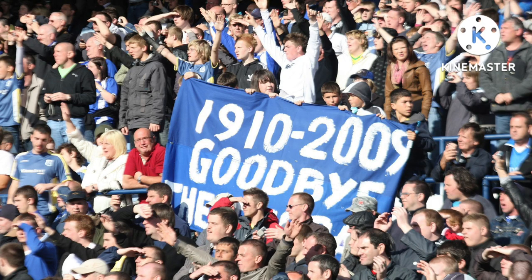The last ever match to be played at Ninian Park was on the 25th of April 2009 against Ipswich Town. Ipswich Town won that match three goals to nil. John Stead was the last ever player to score a goal at Ninian Park — he had also played for Sheffield United and Sunderland. After Ninian Park was demolished, 142 houses were built on the site and it is now a housing estate.